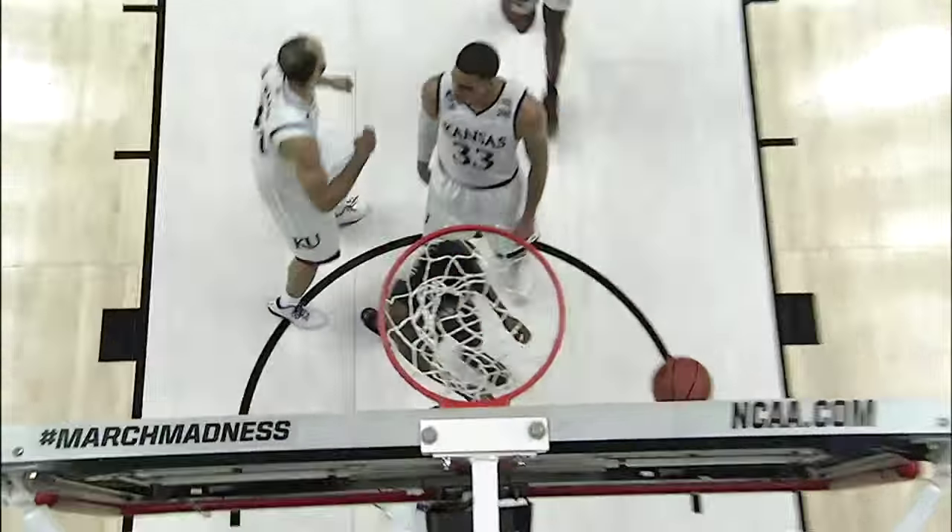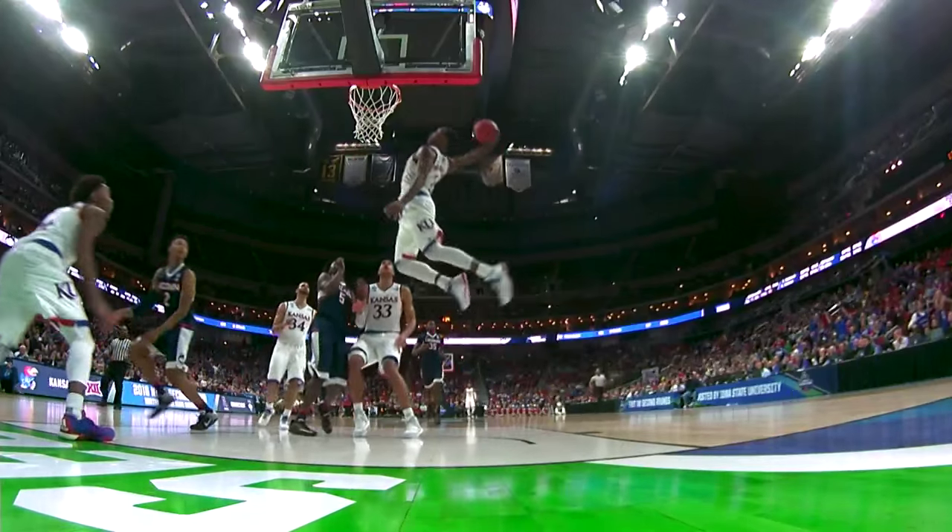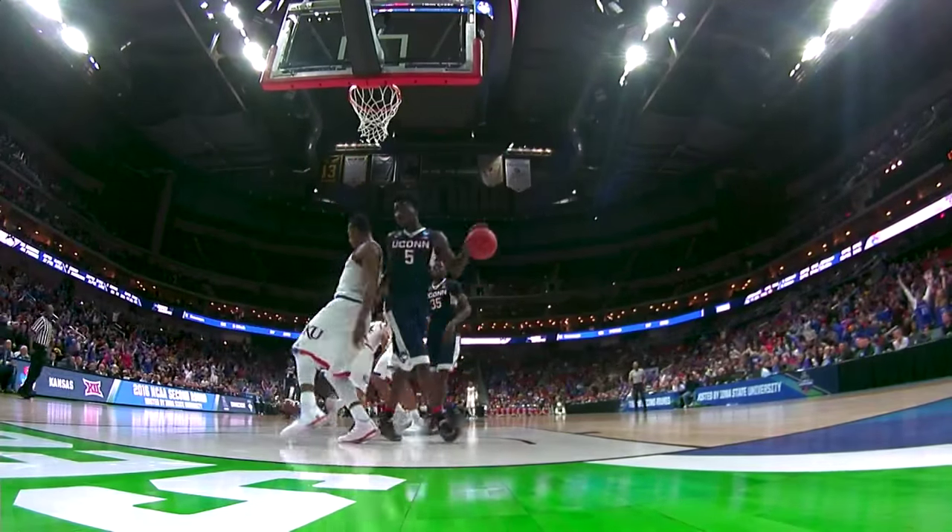In at number five, Devontae Graham in transition tosses this one up to Wade Selden Jr. for the Rock Chalk Jayhawk alley-oop slam at number five.